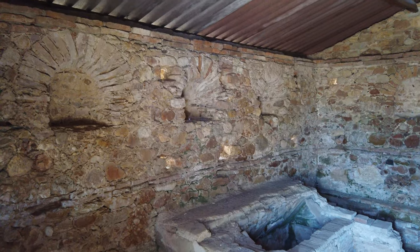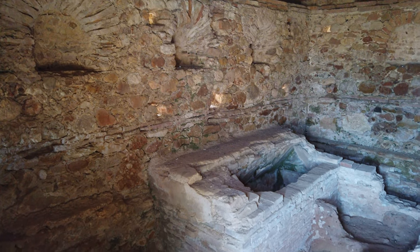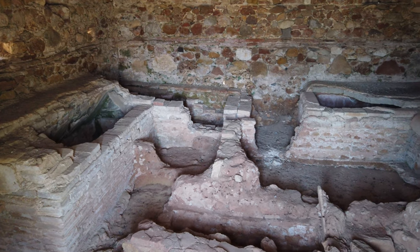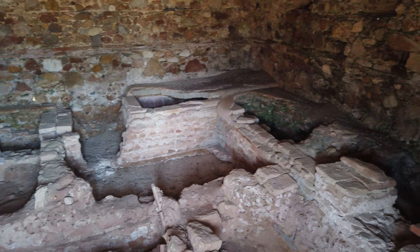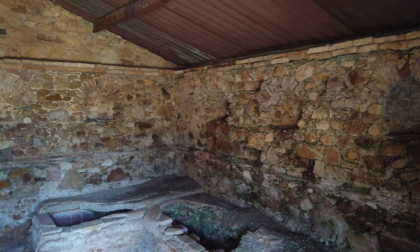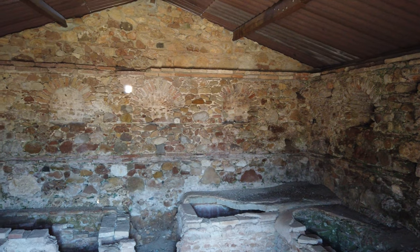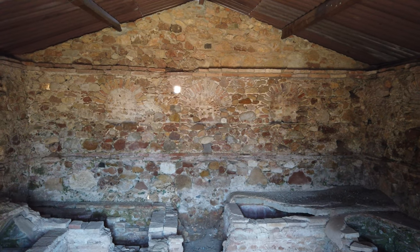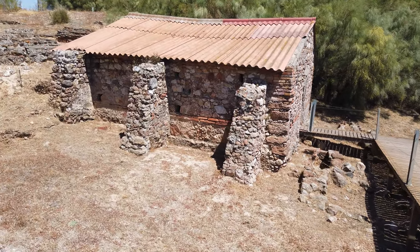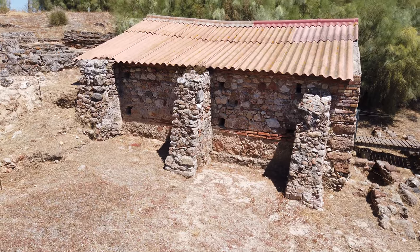Next to one of the sorting workshops stands a mausoleum that has niches in its inner walls, intended for the placement of urns containing the ashes of the deceased. Outside the mausoleum there is a necropolis with several full-body graves. In the upper area behind the building there are also some chest graves.